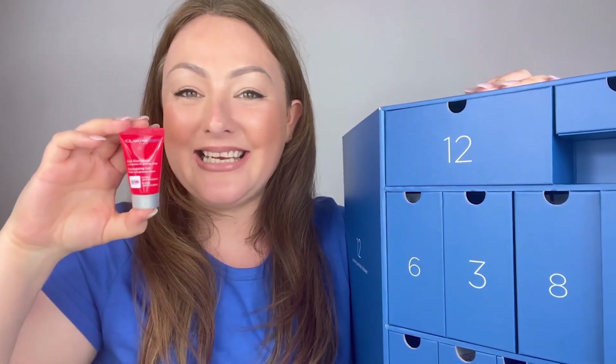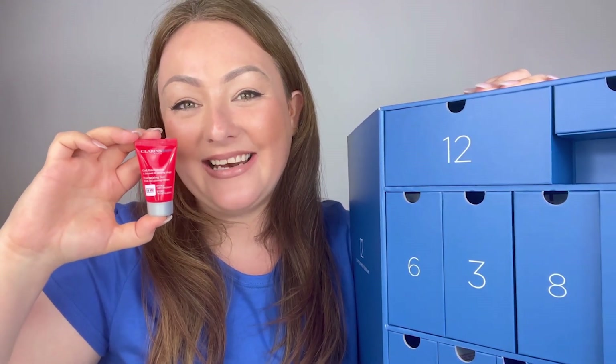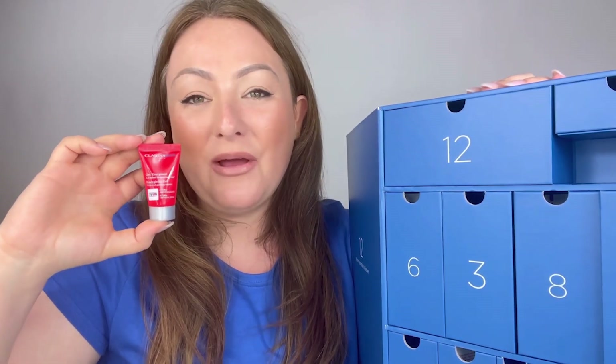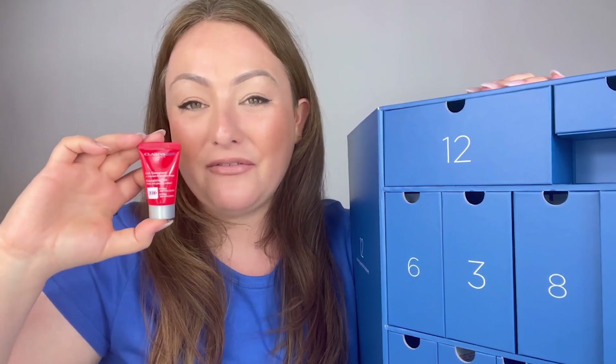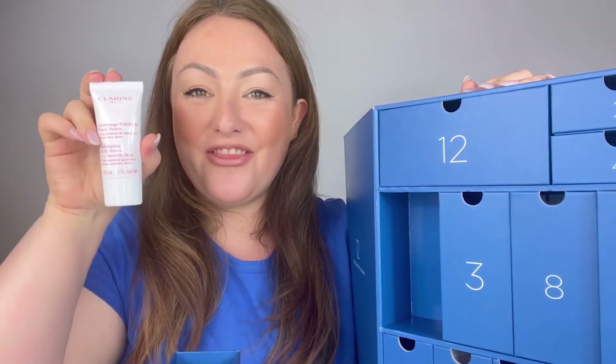In box number four we have another moisturizer but in a really handy travel size — 12ml — and this is the Energizing Gel. The Energizing Gel is fantastic for giving your skin instant radiance on the go. It's a perfect travel size whether you're going away or keeping it in your gym bag, brilliant for giving your skin that hydration after exercising or whilst away.